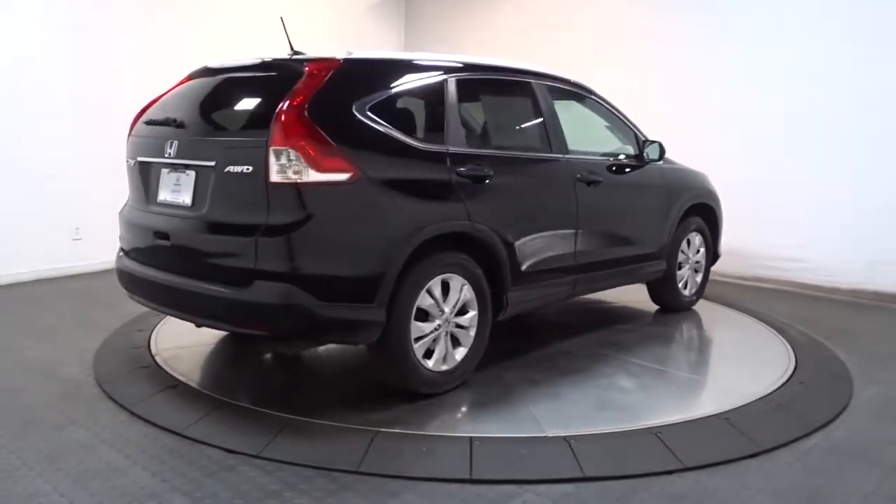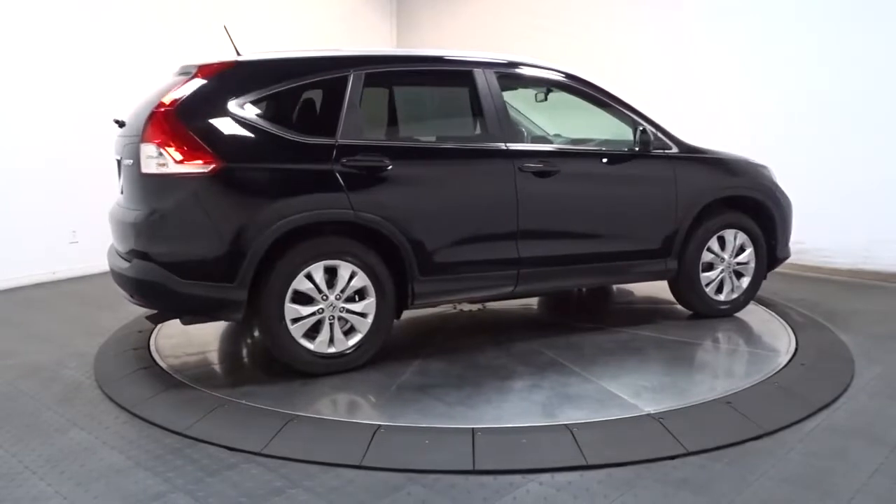Treat yourself to a road test in the Honda CR-V and enjoy an exceptional driving experience.